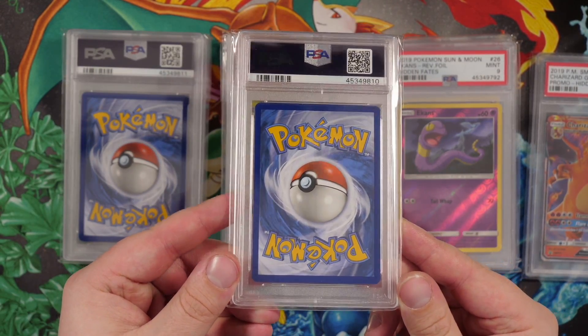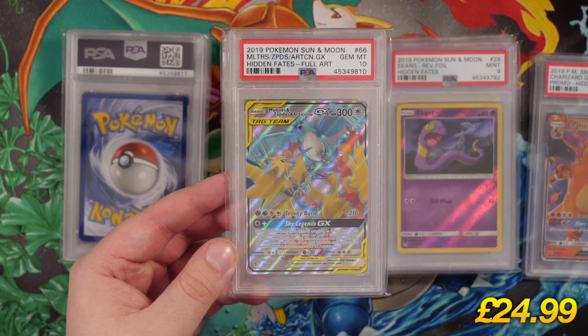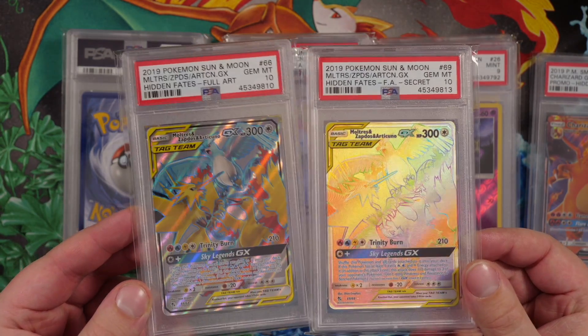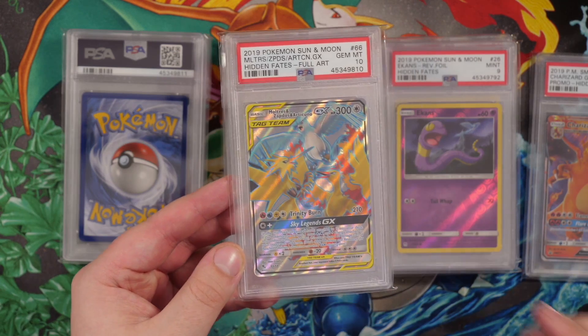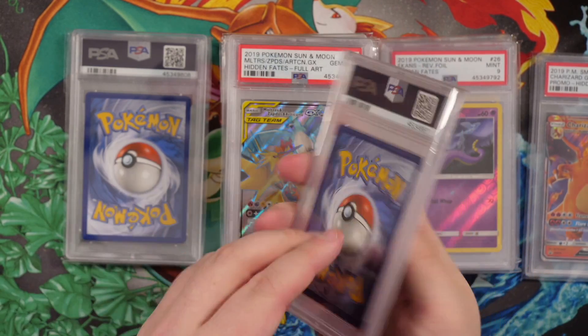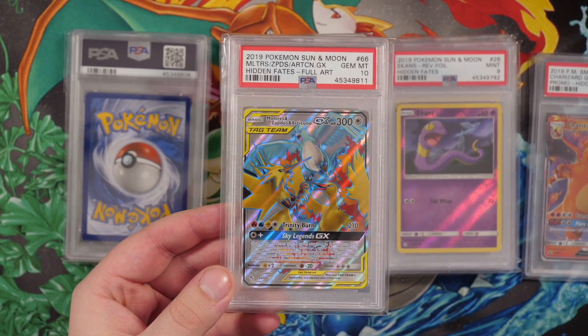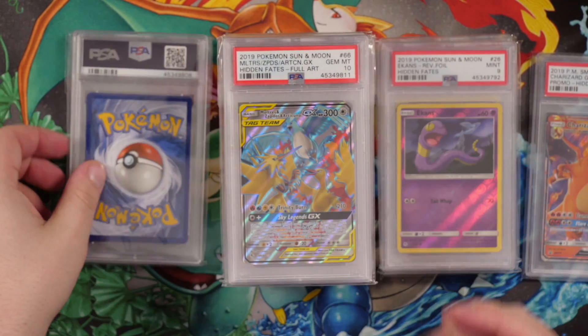Next up, another card — no nicks on the back — gem mint 10, another Moltres Zapdos Articuno. This time the full art card. I actually prefer the design of the full art versus the secret rare — I love the way this pops, the color, the background. Gem mint 10! Another one — Moltres Zapdos Articuno full art gem mint 10. I've got a Pokemon store where I sell graded cards but it's going to be super hard for me to part with some of these. I just want to keep them and be greedy — but maybe they'll make it into the store.